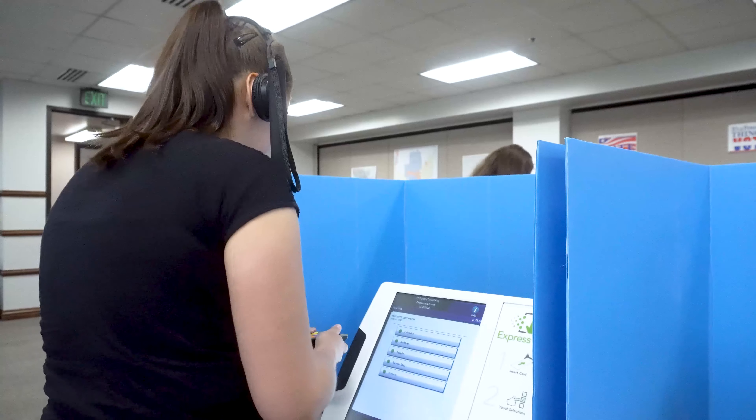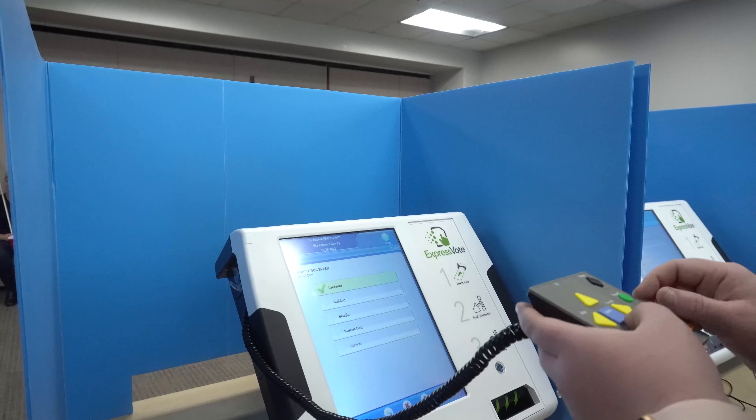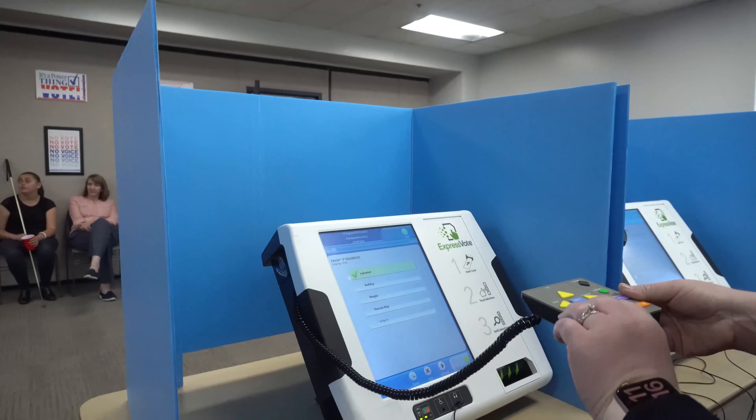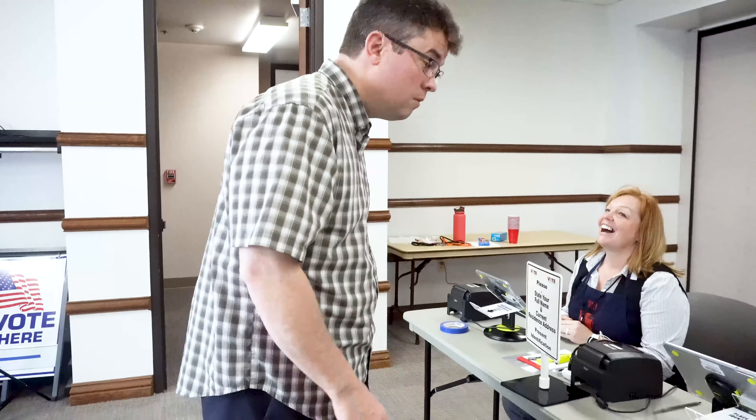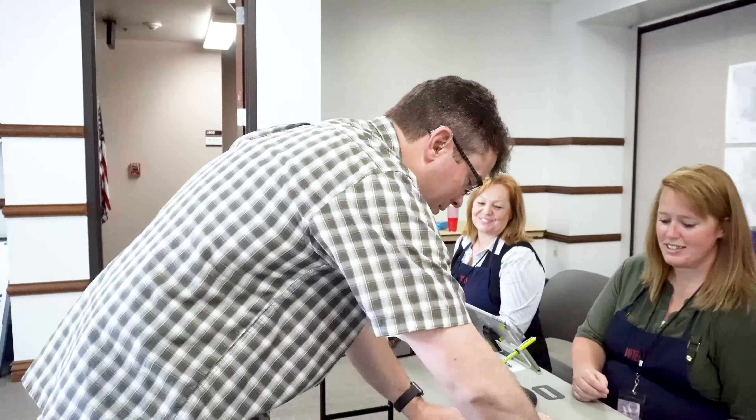Have the poll worker be aware of the situation and ask what is the best way to assist the blind voter. If someone were to reach for my cane, I would feel disoriented because I'm trying to use it to navigate around obstacles like the table or to find the section where the voting machine is. When interacting with a service animal team, particularly a guide dog team, first and foremost address the person that the dog is accompanied with. Don't interact with the guide dog.